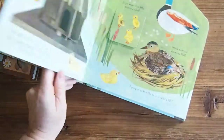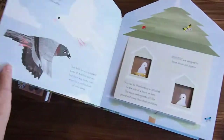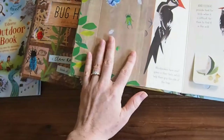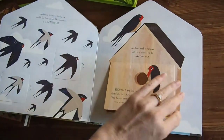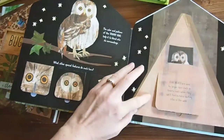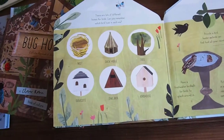And then Bird House — a similar concept and a newer title. It's about the different homes that either we can build or provide for birds, like a dovecote, or that they naturally live in and build themselves in their habitats, like the woodpecker in the tree. We have a woodpecker in our back tree, so this was a fun page for us. It also covers swallows, sparrows, owls, and their owl boxes. Then there's a matching activity again at the end. Such a sweet book.